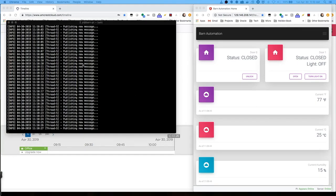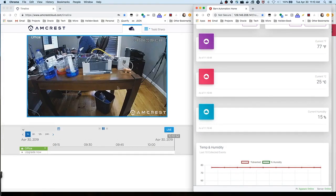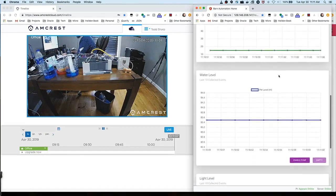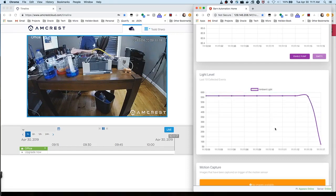Now that we've started up our publisher on the Raspberry Pi, if we come over to the web interface, we can see data already being populated. Door zero sensor is reporting a closed state, door one also reports closed. It's reporting the light is off. The current temperature is 77 degrees Fahrenheit, 25 degrees Celsius, and 15% humidity. If we scroll down, we can see in real time these charts are being updated — the water level chart every second or so, as well as the temperature and humidity chart. The light level sensor is also updating — if we cover it with our hand, that light level drops significantly.